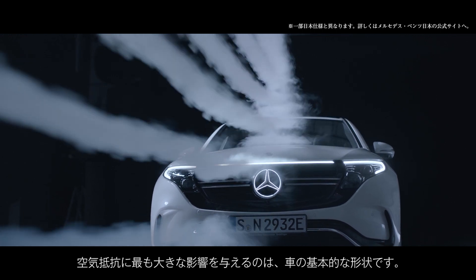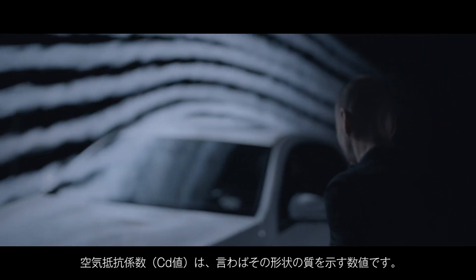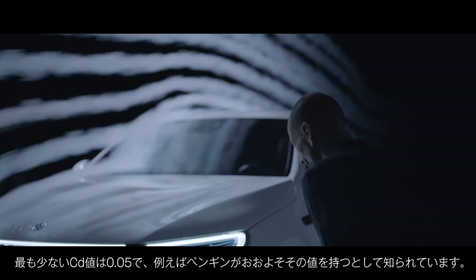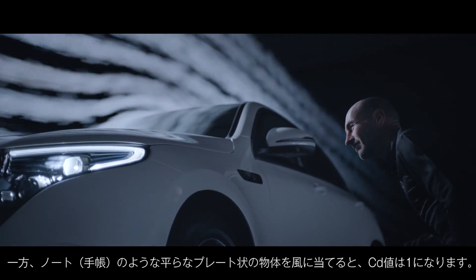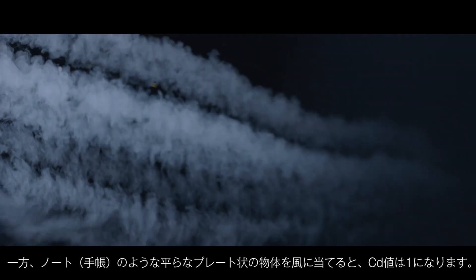The biggest impact on drag comes from the basic shape of the car. The drag coefficient is a figure that shows the quality of the shape. The CD value ranges between 0.05 — that is the best known body, for example the penguin — and if you have a flat plate like a notebook put into the wind, there you have a CD value of 1.